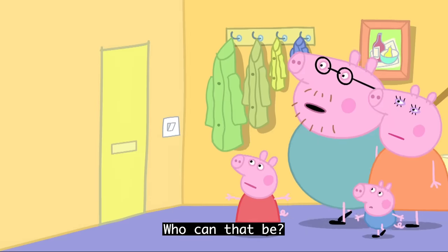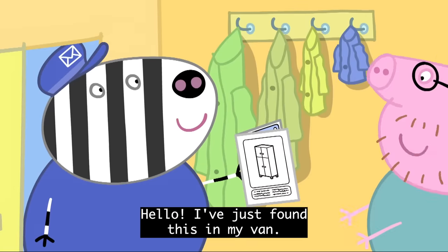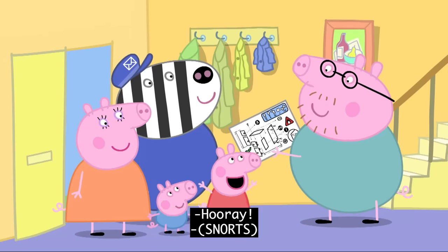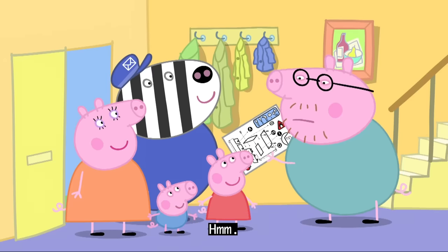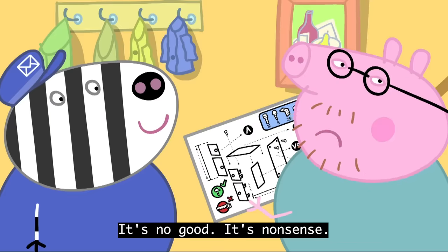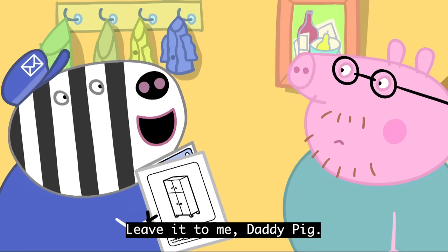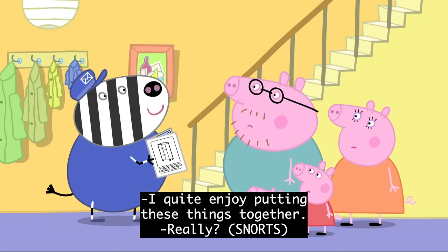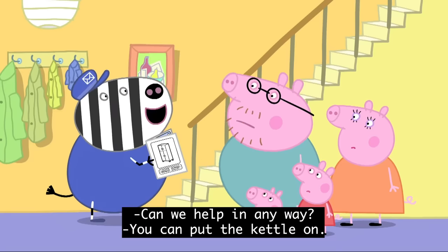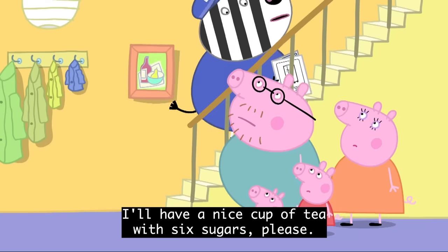Who can that be? Hello! I've just found this in my van. It's the missing instructions. That will make things a lot easier. Hooray! Hmm, the instructions look very complicated. It's no good. It's nonsense. Leave it to me, Daddy Pig, I quite enjoy putting these things together. Really? Can we help in any way? You can put the kettle on. I'll have a nice cup of tea, with six sugars, please.